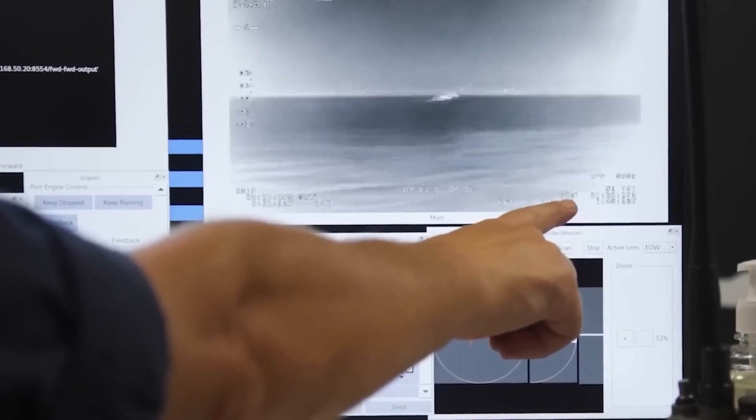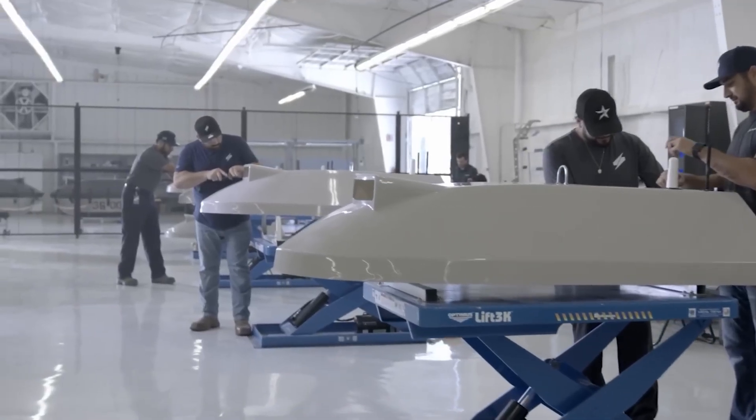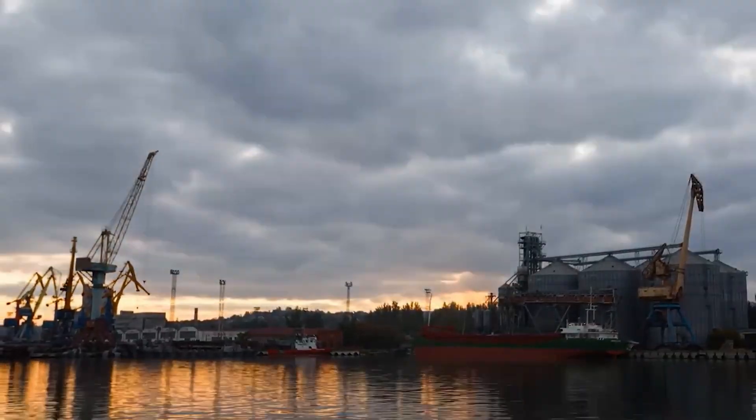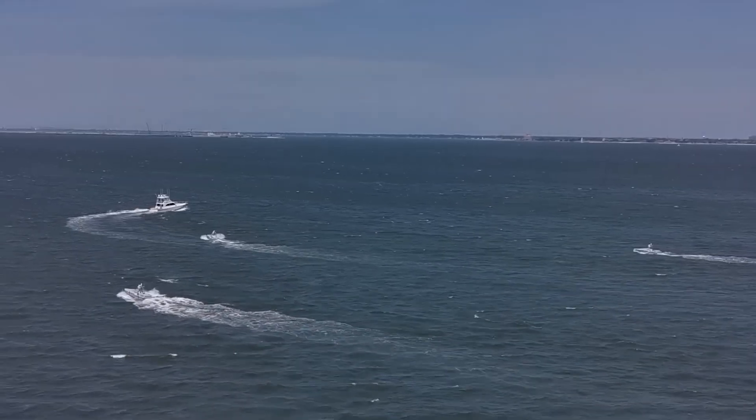These platforms are moving from prototype to contract. They're being readied for the Pacific. This is Port Alpha — let's walk through what it's building, one vessel at a time.